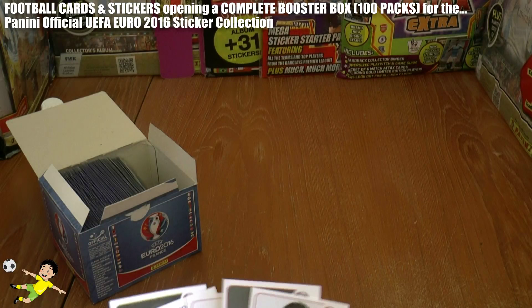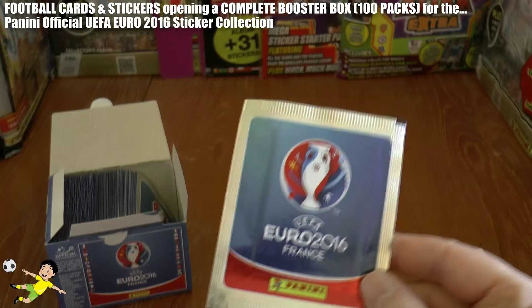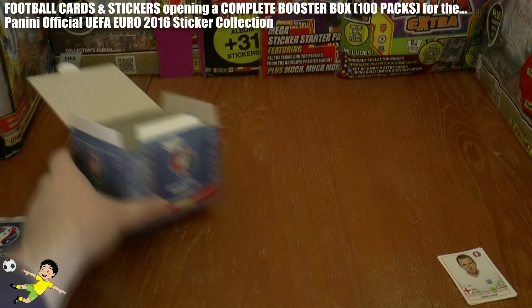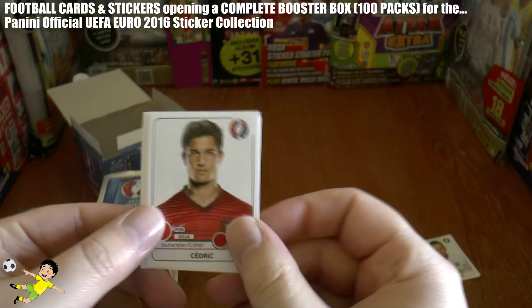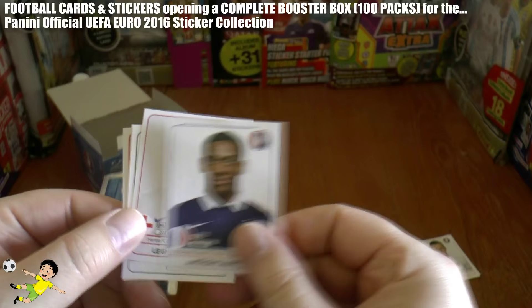We have five stickers per pack, so there'll be a total of 500 stickers opened on this video — let's keep one pack unopened for our merchandise collection. Let's get the whole packs out of the box and head through these as quickly as we can. Apologies in advance for any names pronounced incorrectly — I'm going to pronounce all these names in English as my first language, so no harm meant there. As Martial completes that second pack.